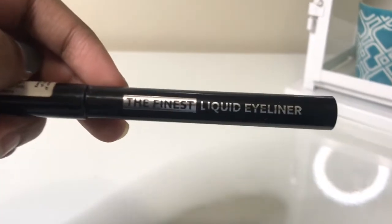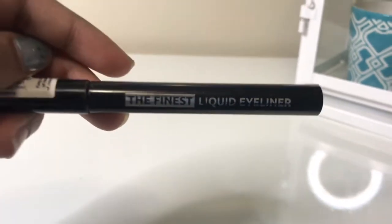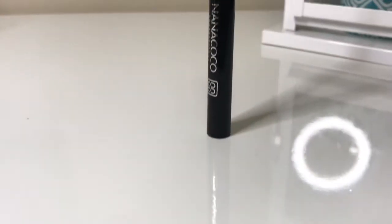The next thing my mom uses is eyeliner. So apparently this is supposed to be some kind of professional eyeliner, and it has a fine tip — it's like a pen — so it should be easy to use. Sigh.